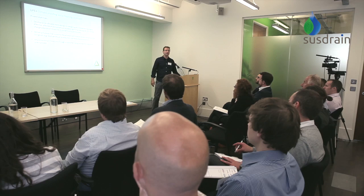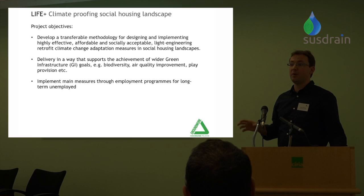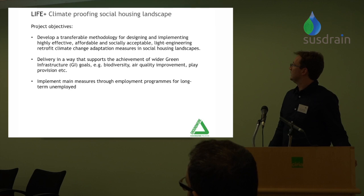I've pulled out the three top objectives from the wider LifePlus project — there were six or seven in total. We're looking at trying to find low cost, cost effective, transferable measures that are applicable on the estates we've looked at but can also be rolled out across housing estates within the council, across boroughs, across London, and as part of being an EU funded project, it's also about replicability across the EU.